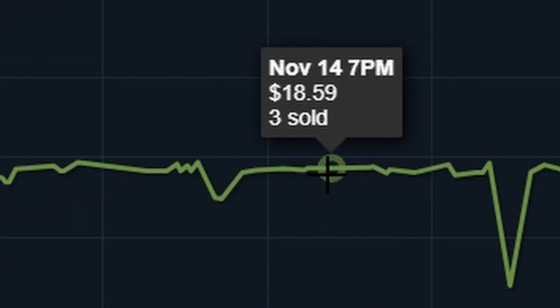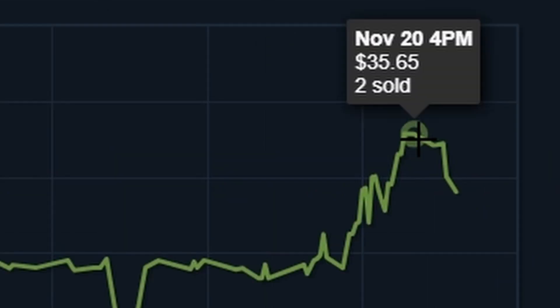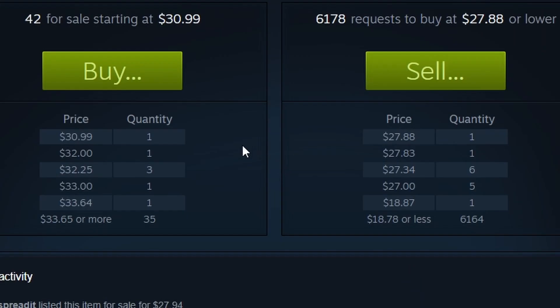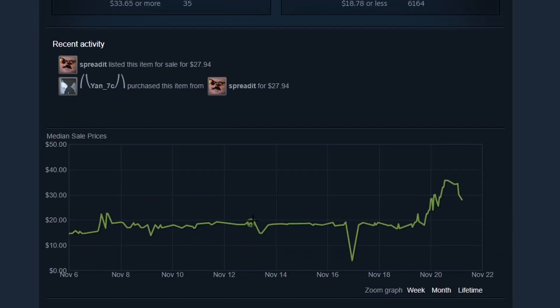You'll notice it was selling for around $18 beforehand, just under doubled at $35, and is now slightly going down, selling for around $30.28 at the buy order. This is a pretty insane hype, which I am expecting to slowly go back down. It probably won't reach the price which it was sitting at before, but will definitely come falling down very soon — you can see it's already on its way.